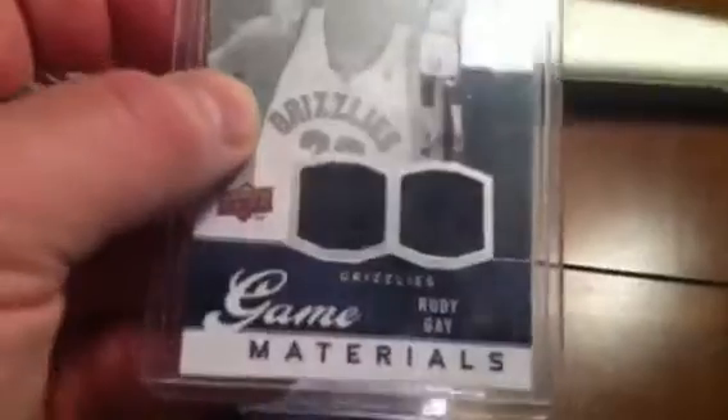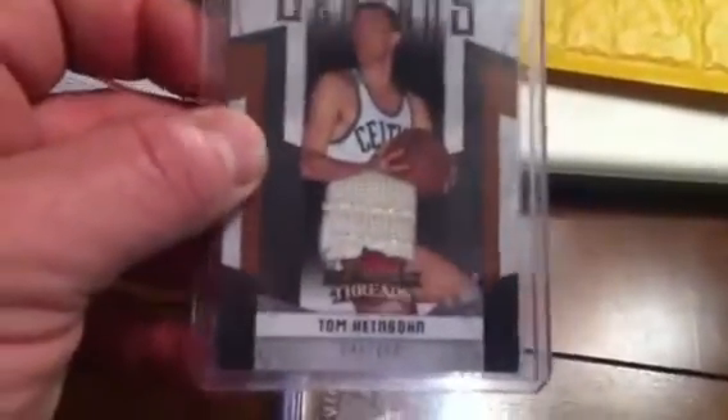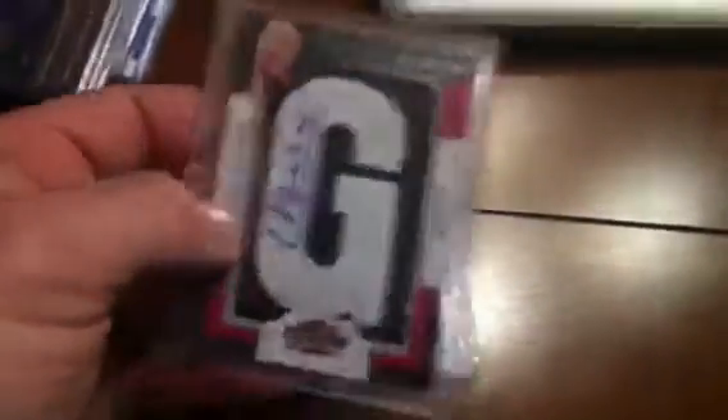Got a Rudy Gay dual jersey — looks like black and purple jerseys. A Chris Bosh numbered to 200. Tom Heinsohn — I'll go look if he's a Hall of Famer and throw it in my PC — numbered 100 out of 100. John Stockton — Lynn, if you need it let me know. Shawn Marion jersey.